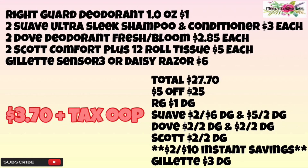We're going to use the five off of $25 in-ad coupon — you're going to have to cut that out. We're going to use the Right Guard $1 digital, the Suave $2 off of six digital, and the $5 off of two digital for the Dove. We're going to use the $2 off of two Dollar General store digital, the $2 off of two digital for the Scott, save $2 instantly for spending $10 in Scott products, and then the Gillette $3 off digital.